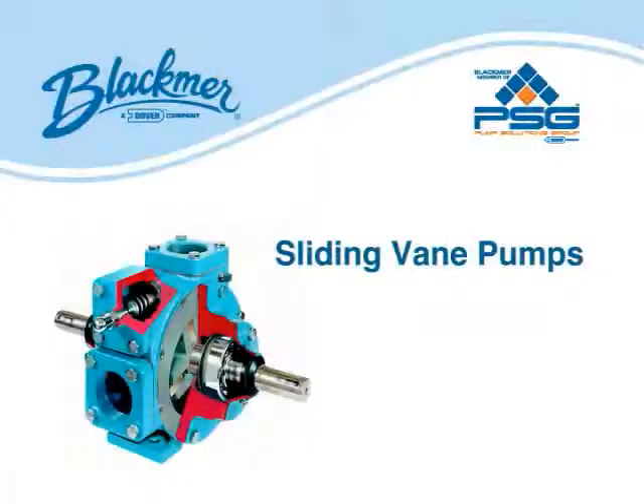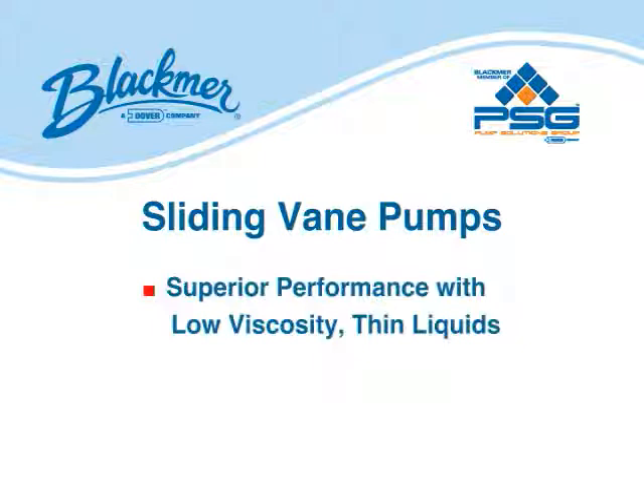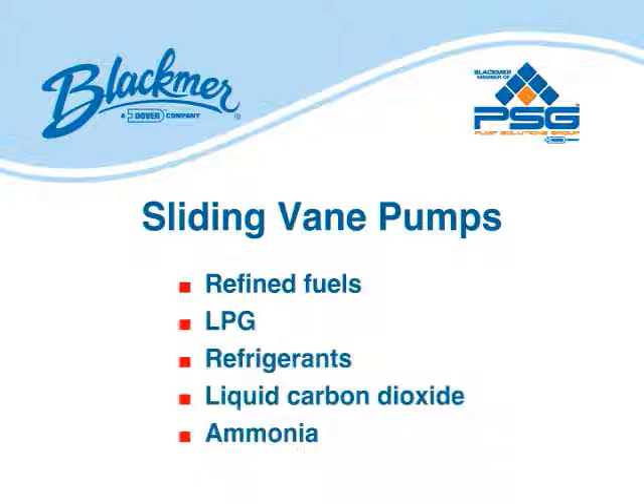The purpose of this video is to illustrate the pumping capabilities of positive displacement sliding vane pumps in moving high-viscosity liquids. Positive displacement sliding vane pumps provide superior performance over all other positive displacement pump technologies in moving low-viscosity, thin liquids such as refined fuels, LPG, refrigerants, liquid carbon dioxide, and ammonia, to name a few.